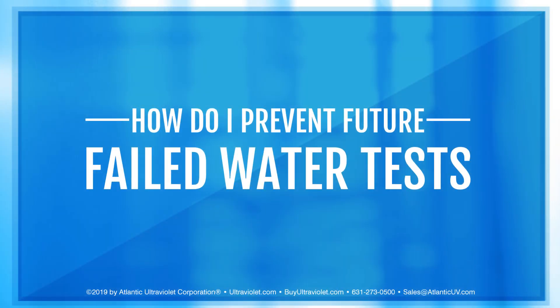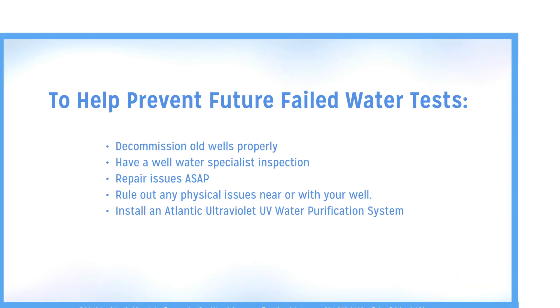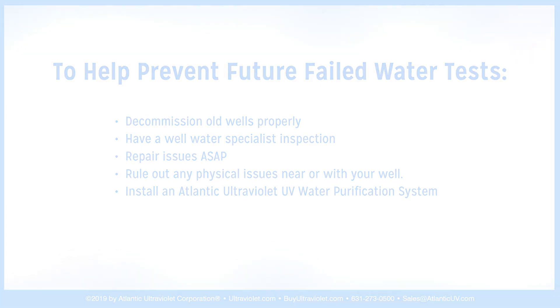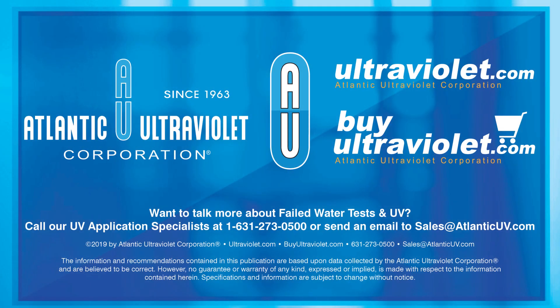How do I prevent future failed water tests? To help prevent future failed water tests: decommission old wells properly, have a well water specialist inspection, repair issues as soon as possible, rule out any physical issues near or with your well, and install an Atlantic Ultraviolet UV Water Purification System. If you're looking to learn more about failed water tests and UV, call our UV application specialists at 631-273-0500 or send an email to sales@AtlanticUV.com.